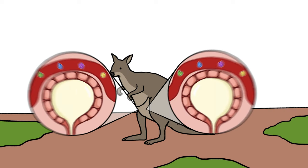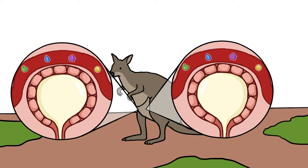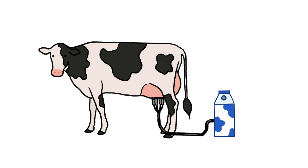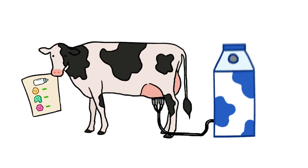The tammer wallaby can make two different types of milk in two different teats at the same time — one high in sugars for a newborn in the pouch, and one high in fat and protein for her waddler. And while selectively bred modern dairy cows don't have a particularly wacky recipe for their milk, they sure make a lot of it.